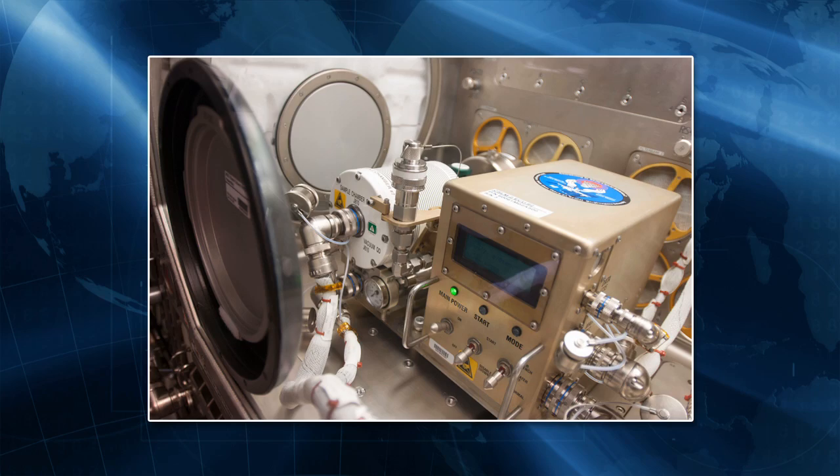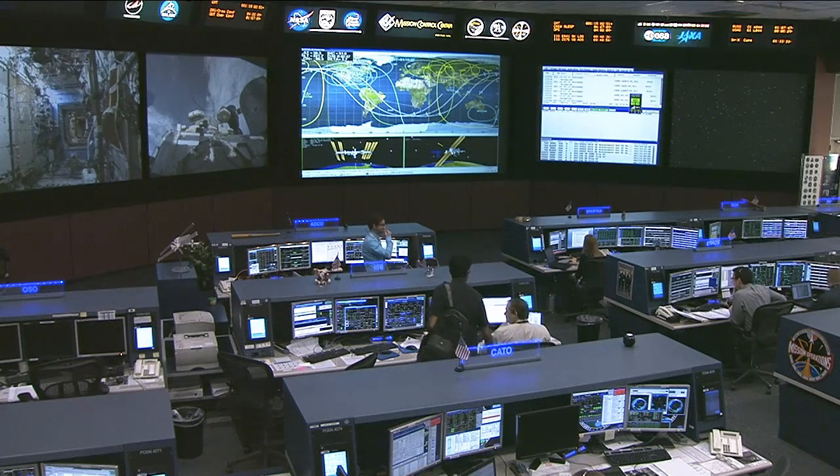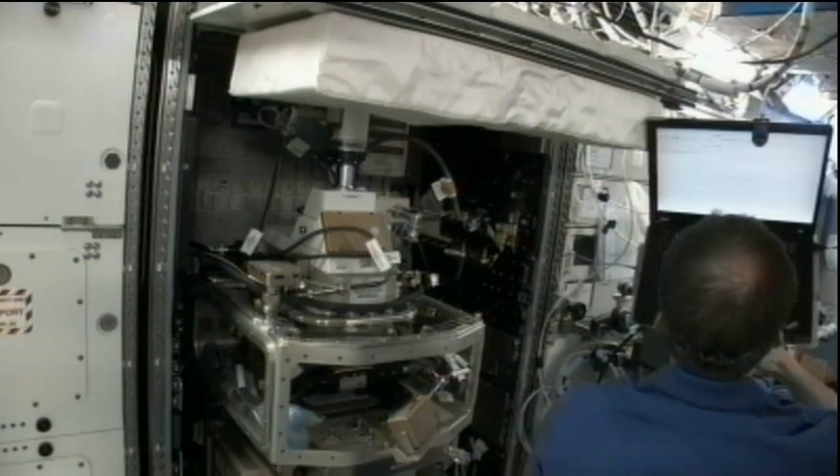He also worked with changing out samples in the commercial generic processing apparatus that looks at protein crystal growth. Hadfield also reinstalled the amine swing bed — a technology demonstrator that examines whether a vacuum-generated amine system can effectively remove carbon dioxide from the space station's atmosphere using smaller, more efficient regeneration techniques.